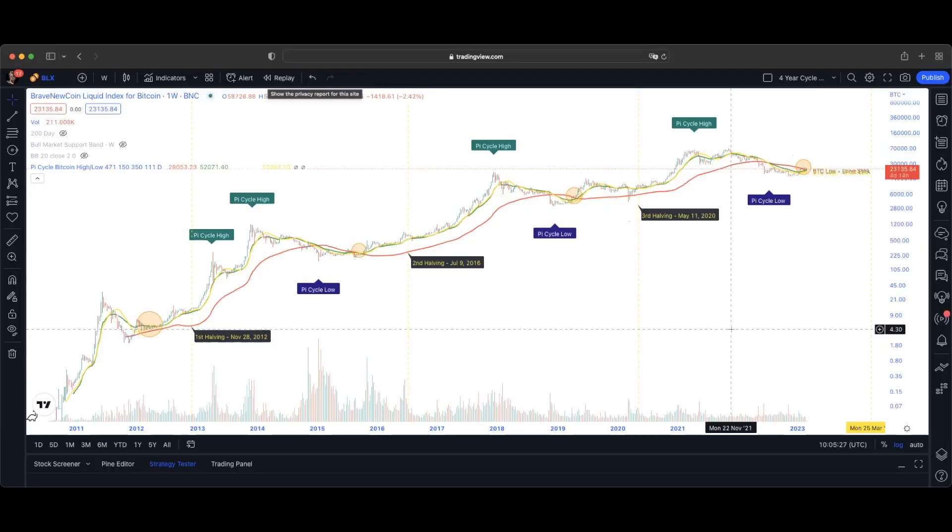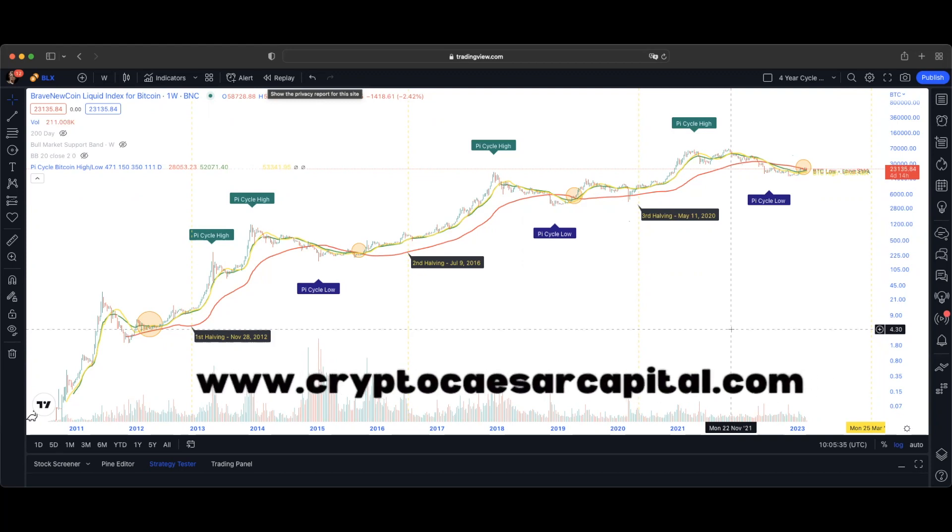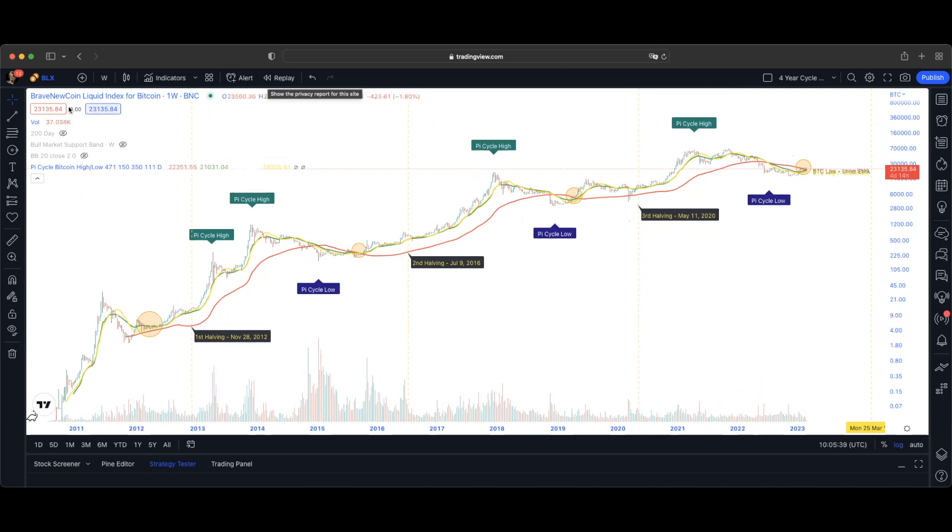Hey everybody, it's Crypto Caesar, Crypto Caesar Capital. Hope you are well. It's the 1st of March 2023 and we are looking at Bitcoin again, of course, on the Brave New Coin Liquid Index for Bitcoin. The ticker is BLX on TradingView.